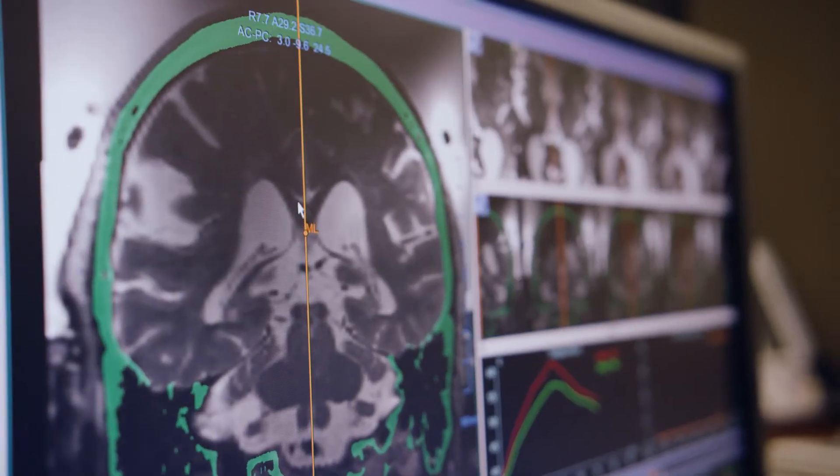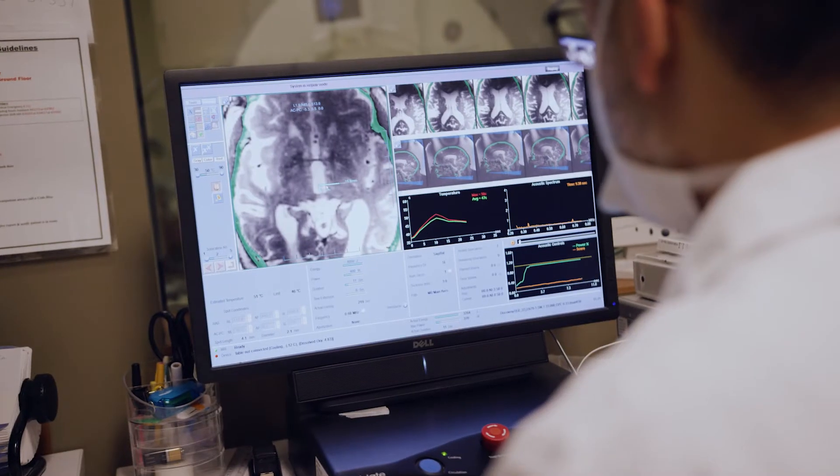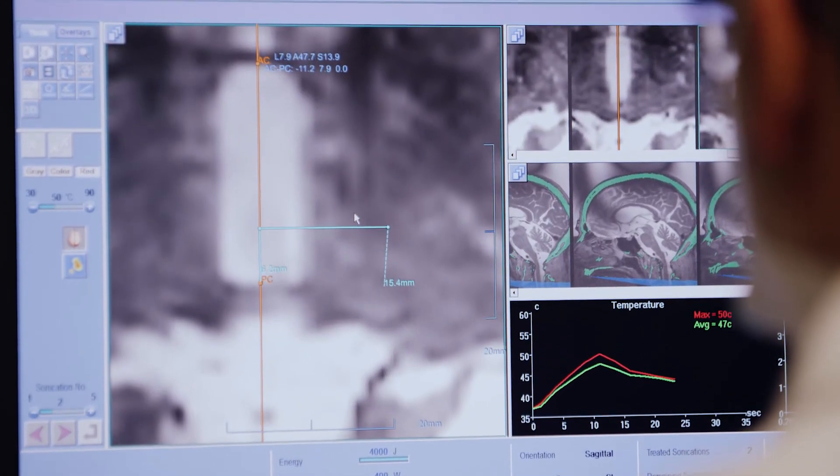With MRI, we could see the area that we wanted to treat, and monitor the treatment with temperature measurements in real time so that we could safely treat a very small region within the thalamus and alleviate their tremor. Once we were confident that we were in a safe spot, we could hit that spot and give them a durable tremor relief.